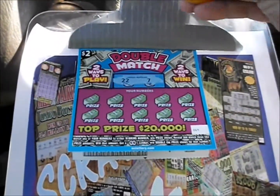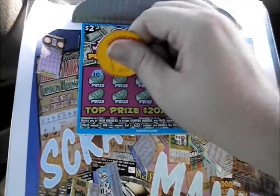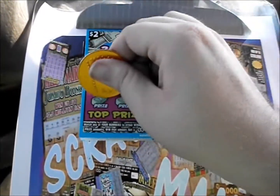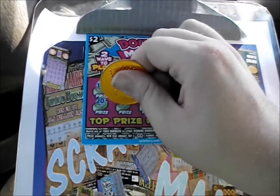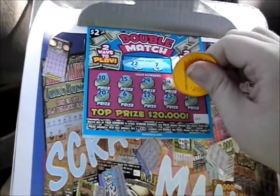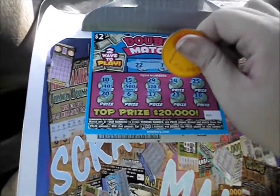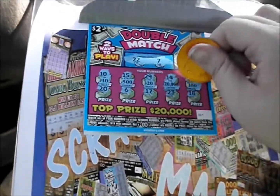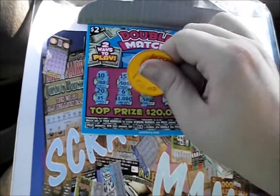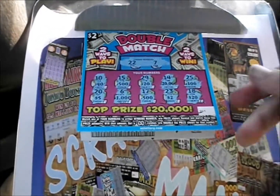Flip it over to the next one — 22 and 7. There's a 10, a 15, 29, 14, 25, a 20, a 6, 17, 23, and 18. Let's see the prizes: 40, 500, 20, 20 grand, $100, $5, a grand, $500, $2, and 20. Nothing on that one.